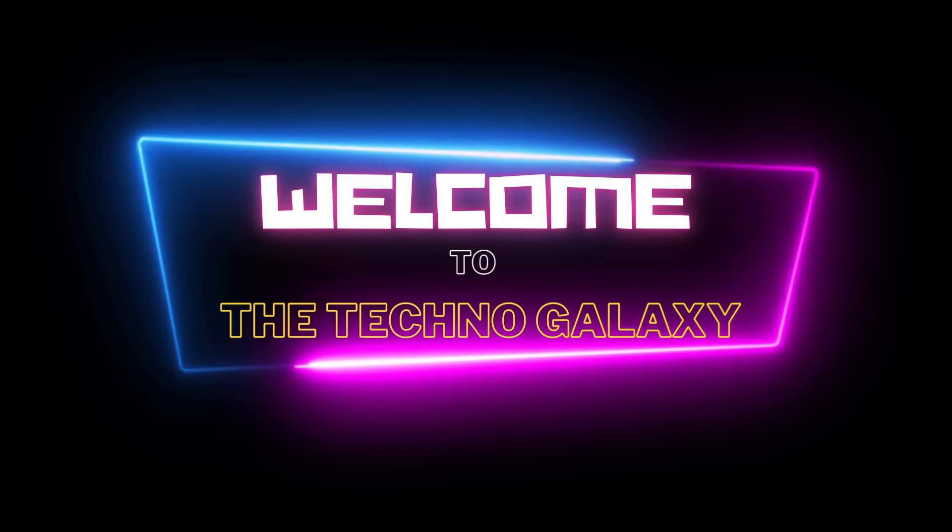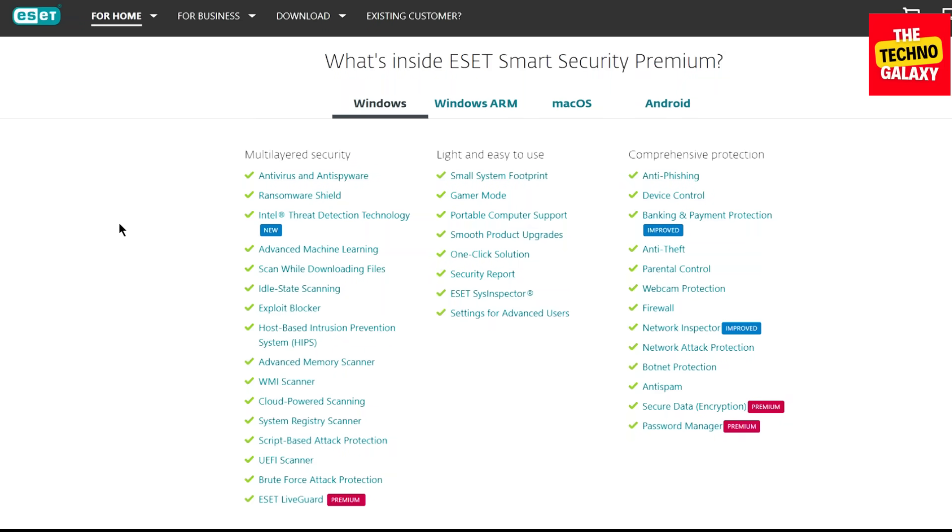Hi everyone. Welcome to the Techno Galaxy. I'm Thomas here, and today I will be doing a review of ESET Smart Security Premium for you.